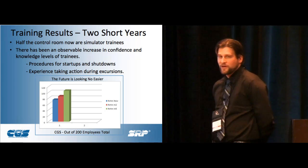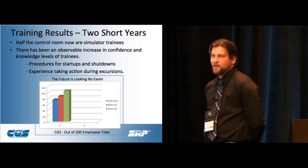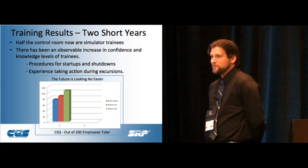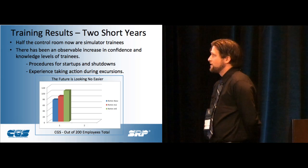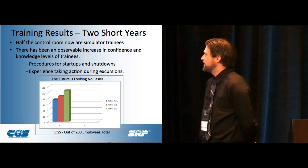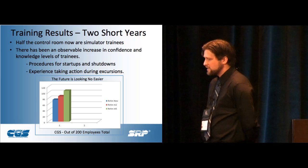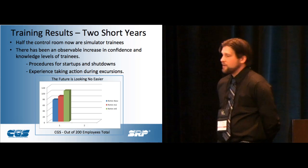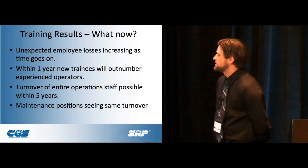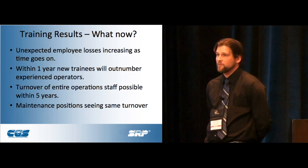The jobs themselves — you're sitting behind a console all the time. We have to try to think about addressing that, but we can't make them use the weight room or run on a treadmill every day. It's something we didn't take into consideration. We're looking at a complete turnover of our operations staff within five years, and within one year the new trainees will outnumber experienced operators, including in our main control room operators.